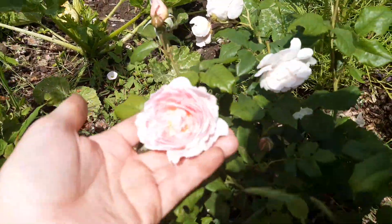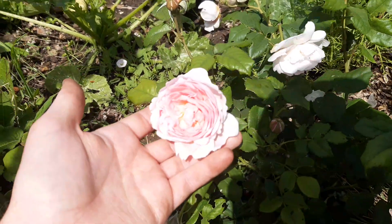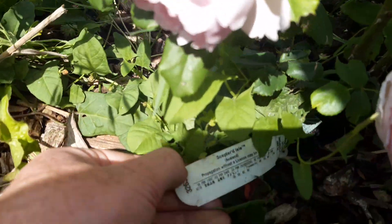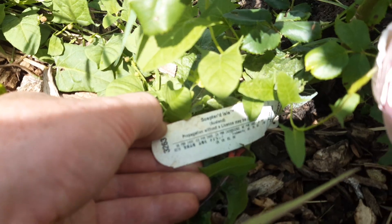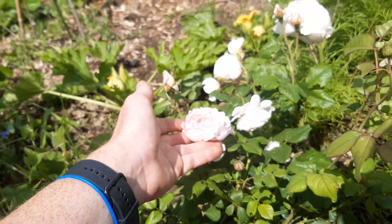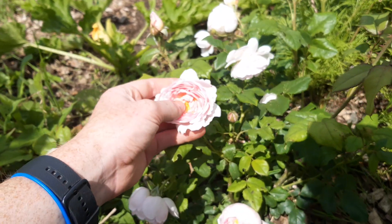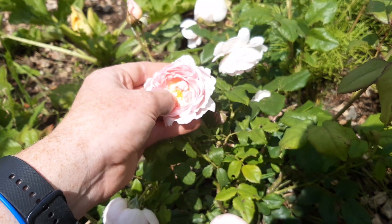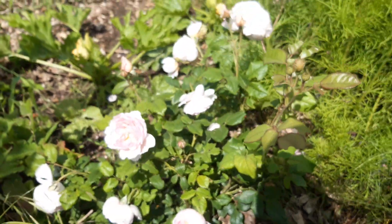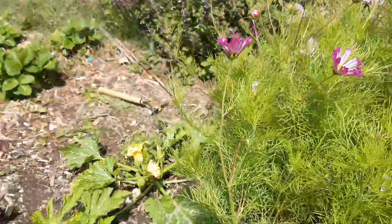This is my newest rose which is called Sceptre d'Isle — you can see it down there, really lovely rose. It has a nice light pink, yellow kind of center. It's meant to be okay for pollinators even though it is a double-flowered rose.